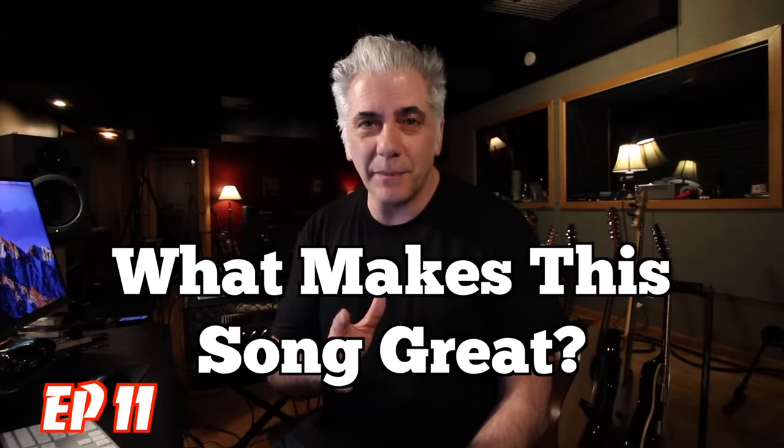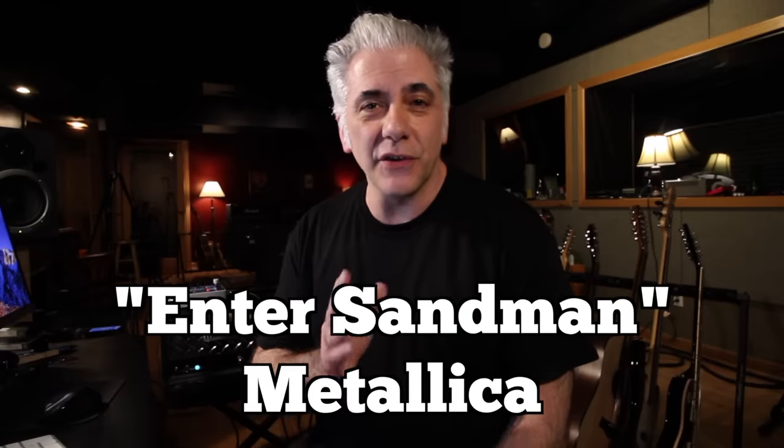Hi everyone, I'm Rick Beato. On today's Everything Music, it's What Makes This Song Great, Episode 11. The band we're featuring today is Metallica, and the song is Enter Sandman. Let's get started.